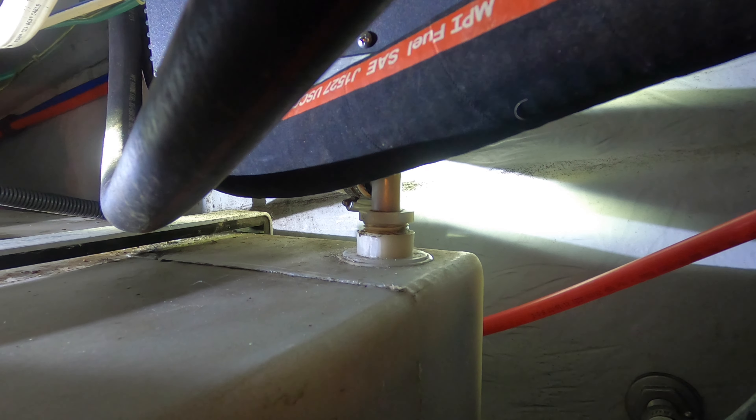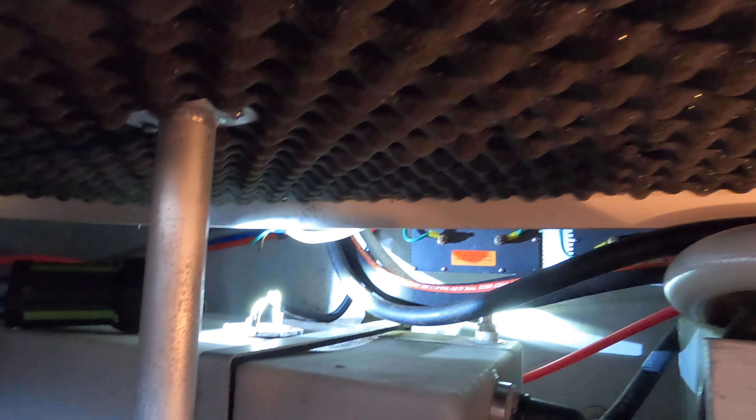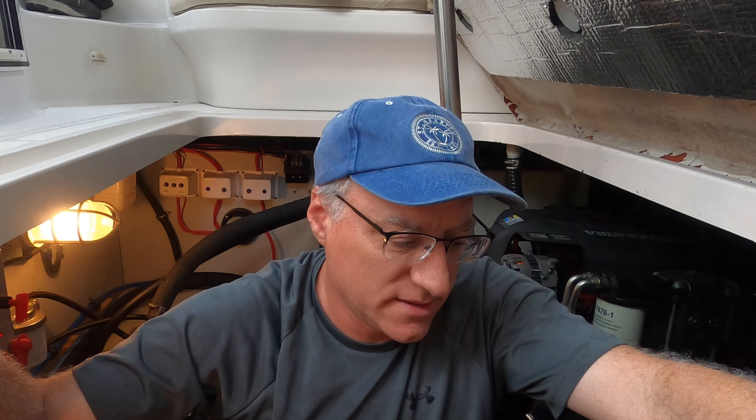Here comes the smell right now — yeah, it's pretty awful. It's maybe a little bit better than before but it's not great. We're new to boating so you guys can leave a comment on whether it's always like this. It's a little bit better honestly — not as pungent, and not for as long.